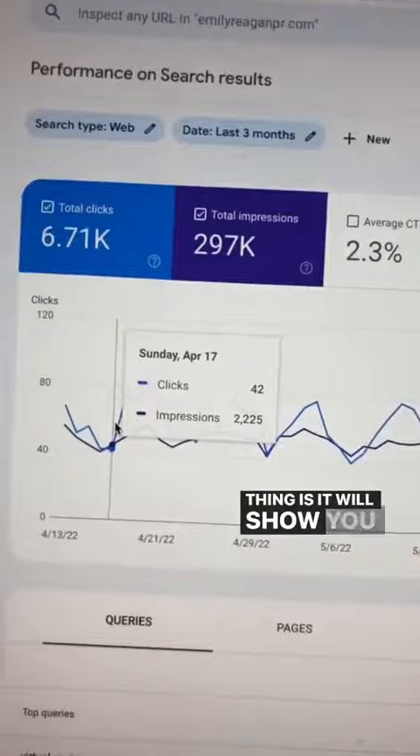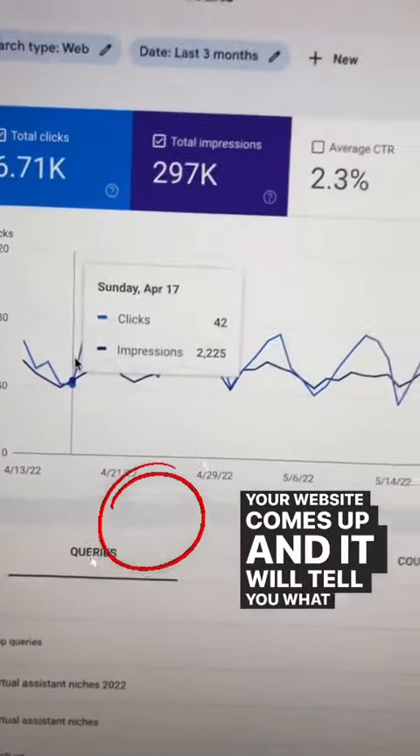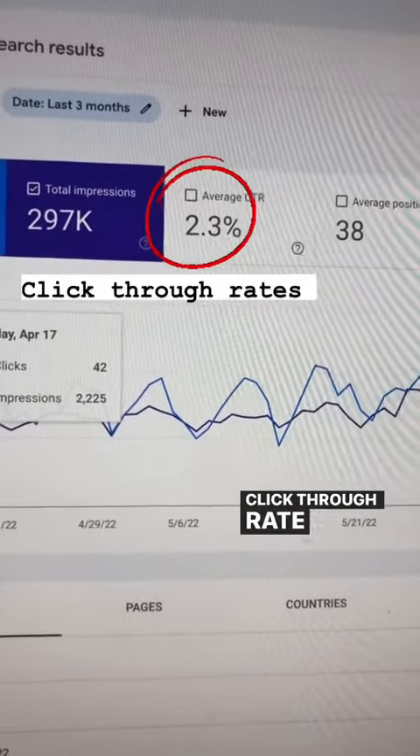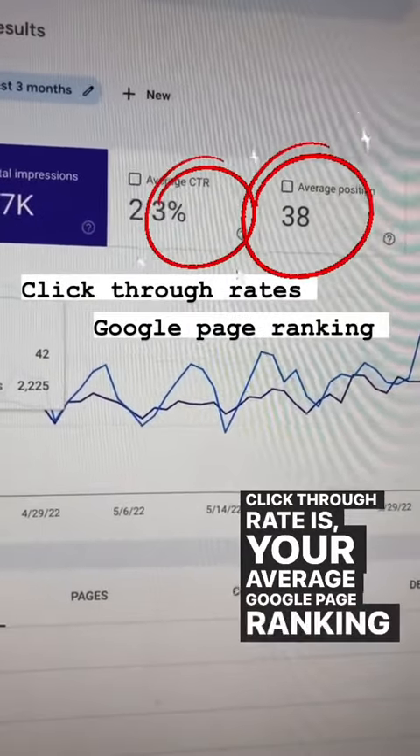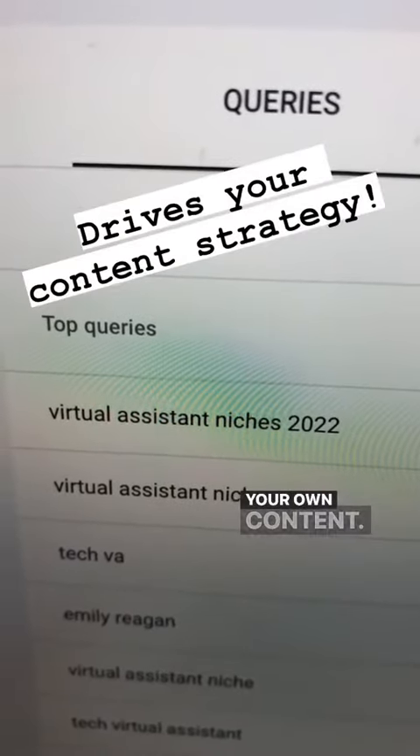The cool thing is it will show you what people are searching and when your website comes up, and it will tell you what your average click-through rate is, your average Google page ranking is. It's full of so much information and what you can do with your own content.